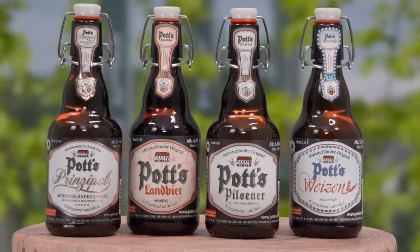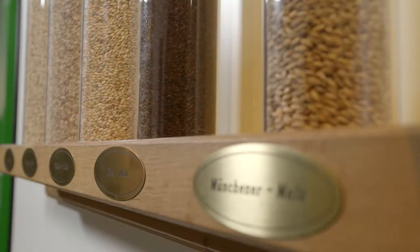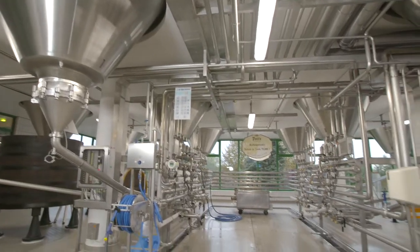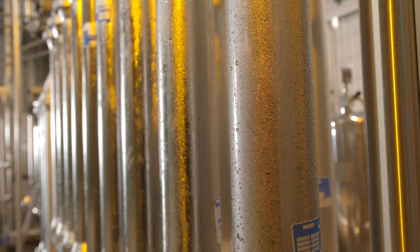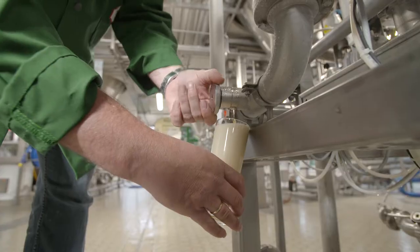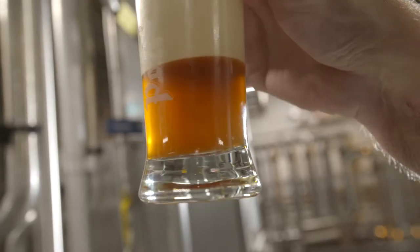Our Munsterländer originals are natural beer specialities brewed from the best ingredients and in line with Germany's beer purity law of 1516. They are natural products stored for at least three weeks at minus 1.5 degrees Celsius and subsequently filled with the utmost care. Top quality is very important for us, so unlike many volume brewers, preservation is of secondary importance.